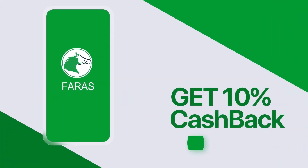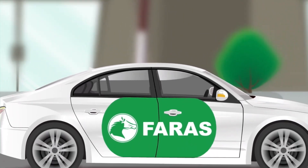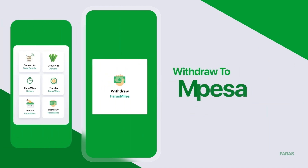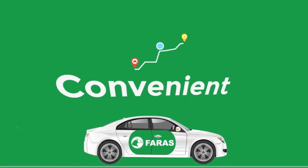It's that easy. Request Farah's Cup and enjoy Farah's Mile. Get 10% cashback in the form of Farah's Mile every time you take a trip. Convert your Farah's Mile to airtime, data, or withdraw to M-Pesa. Farah's — Safe. Affordable. Convenient.